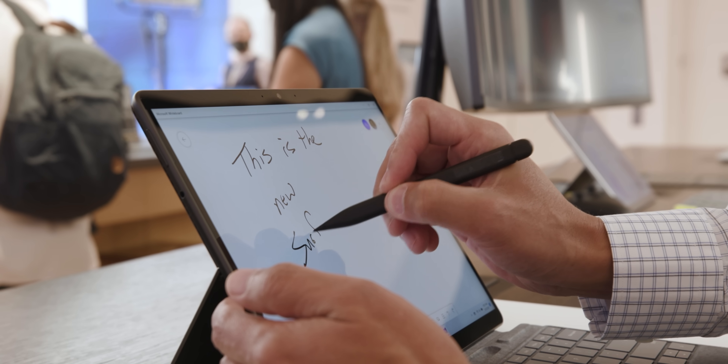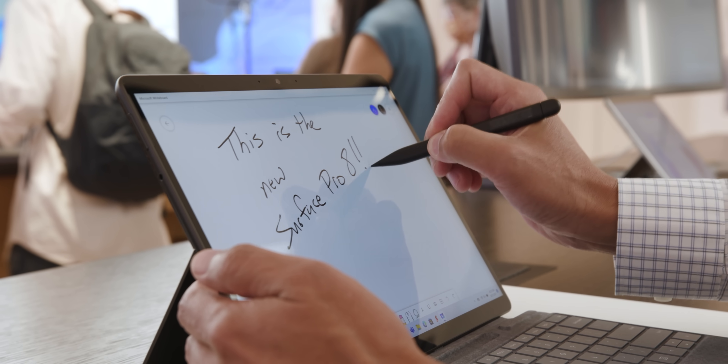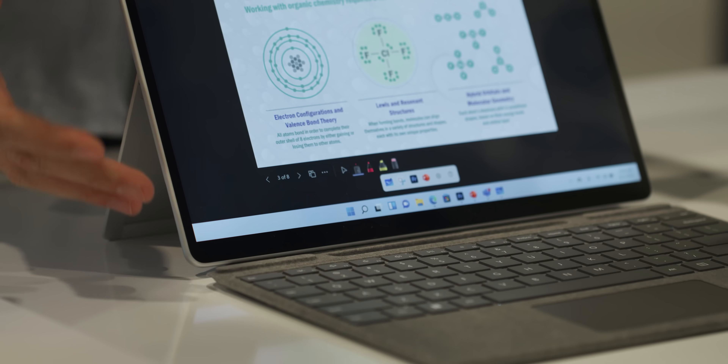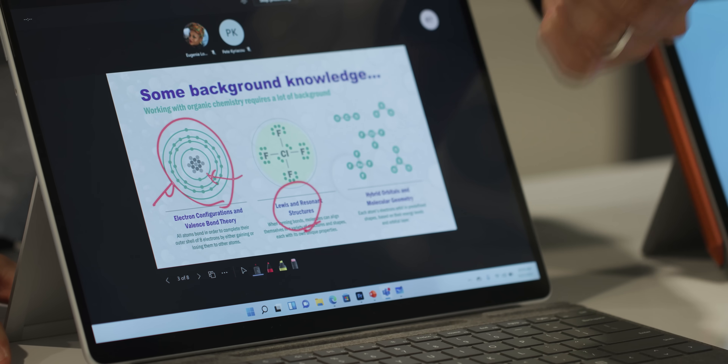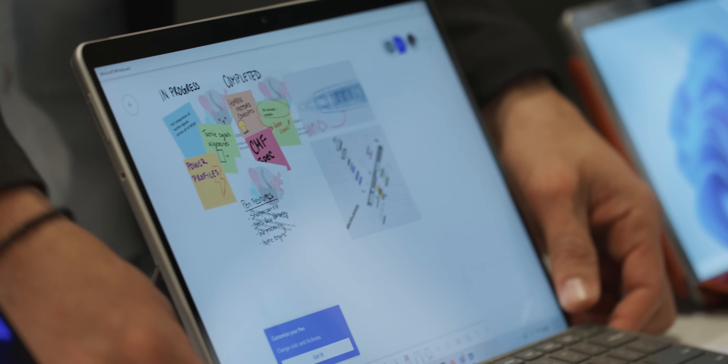The stylus is also all new — it's called the Surface Slim Pen 2. It's more tapered at the point, but it also has haptics built into it; there's a little vibration when you start to draw or write. It's really subtle though. We're going to need to review it, but in my hands-on it really didn't seem that elegant or impressive. Microsoft did demo a bunch of stuff with the stylus and a little bit with Windows 11, and the model I was looking at ran super well through Adobe Fresco and Microsoft Edge. It seemed fine.